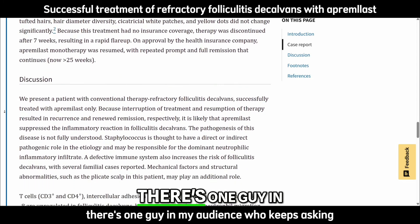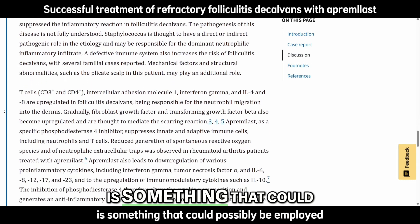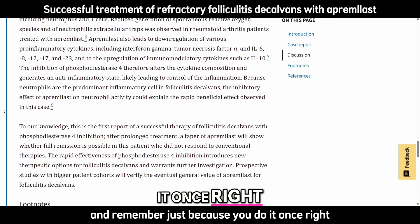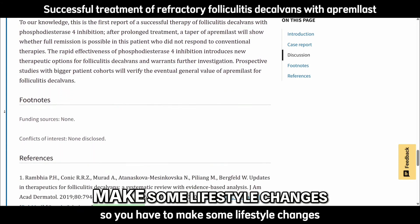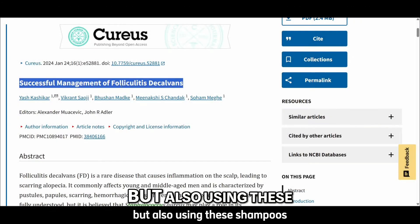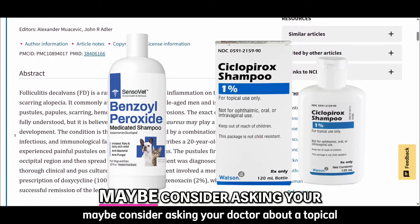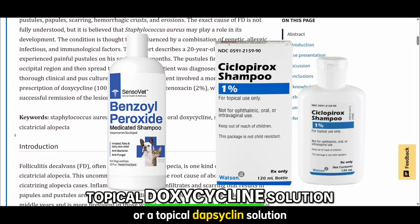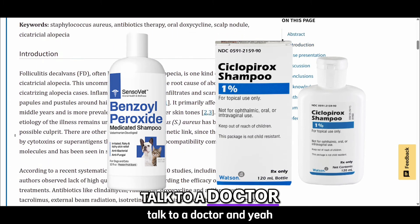For those dealing with recurrent folliculitis, what I just described is something that could possibly be employed — go talk to your doctor. Keep in mind that even after treatment, the underlying issue may persist in the background, so lifestyle changes are important. Try consuming more omega-3s, and using these shampoos two to three times a week should help keep things at bay. Consider asking your doctor about a topical apremilast shampoo or topical doxycycline solution as well. Be smart, know what to incorporate, and talk to a doctor.